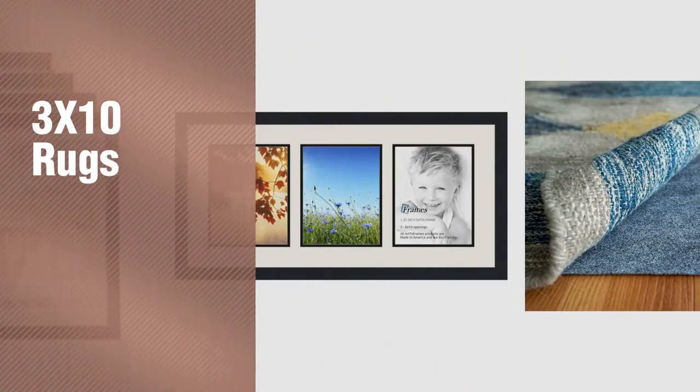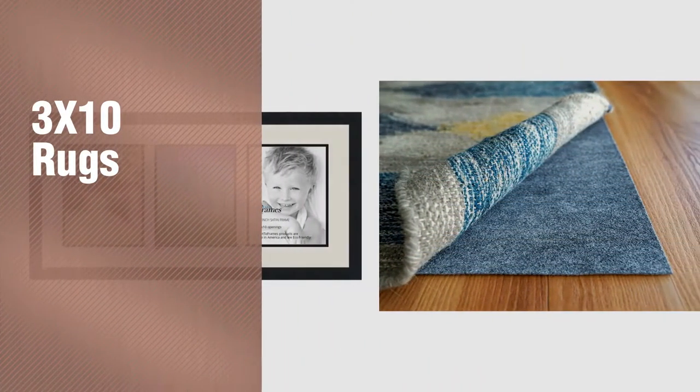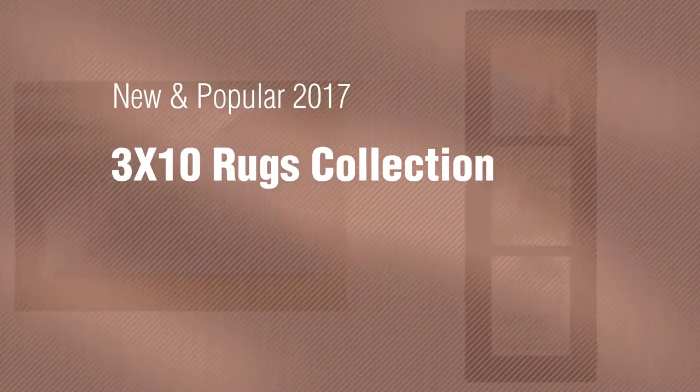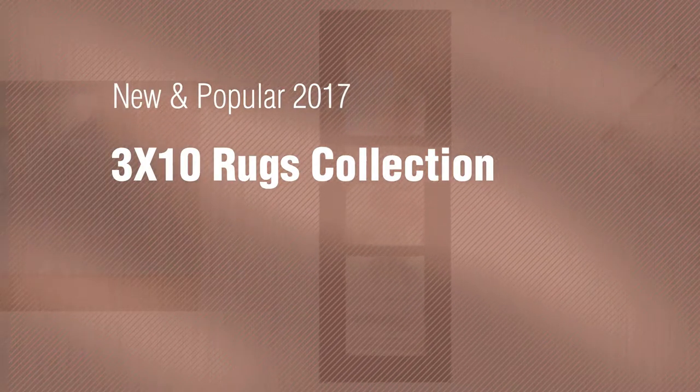If you're looking for 3x10 rugs, here's a collection you've got to see. New and popular 2017 3x10 rugs collection.